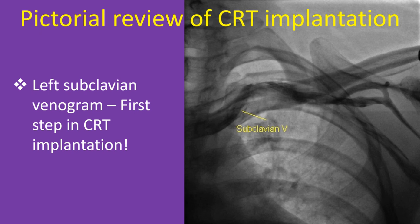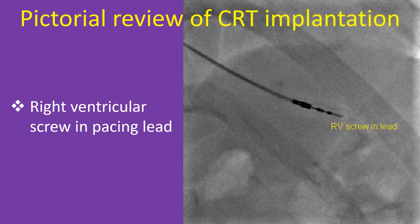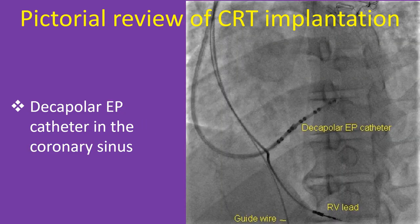Extrathoracic subclavian axillary vein puncture is greatly facilitated by the venogram roadmap. Intrathoracic puncture is discouraged because of the chance of subclavian crush and long-term damage to pacing leads, and also carries a risk of pneumothorax. The venogram is also useful to exclude anomalies and occlusion of the venous system prior to puncture; if the veins are not suitable, the procedure is switched to the opposite side. Once subclavian puncture has been obtained, the right ventricular pacing lead can be introduced and screwed into the desired location — screw-in to the interventricular septum is often preferred. A steerable decapolar electrophysiology catheter introduced through a sheath is useful in guiding the sheath to the coronary sinus and can be removed once the sheath is seated well.